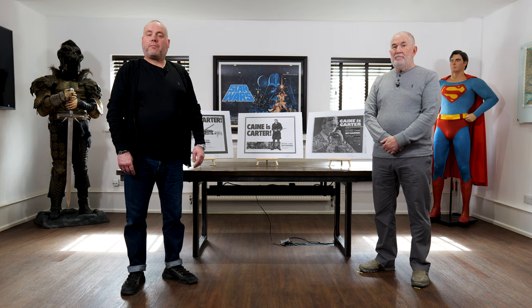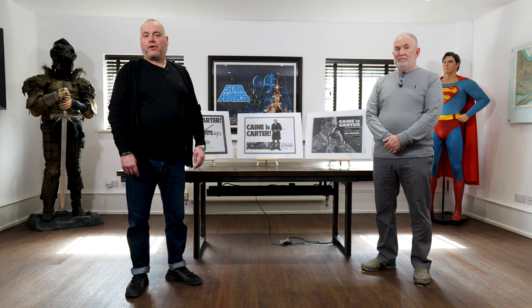Hi, I'm Mark, the poster consultant for The Prop Store, and I'm pleased to say that I'm joined today by Tony Klinger, son of Michael Klinger, the great British movie producer who in 1971 made one of the greatest British gangster films ever made, Get Carter, which starred Michael Caine. Welcome, Tony. Thank you, it's a pleasure to be here.